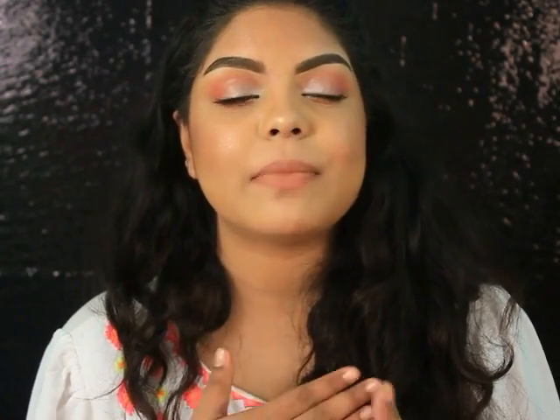Hi guys, welcome back to my channel. I'm Shovini. Today's video is my favorite top 5 matte nude lipsticks. I'm really excited to share my top 5 nude lipsticks with you. I must say this was really tough because I love nudes and I have lots of nude lipsticks, so it was really tough for me to narrow them down to just 5.